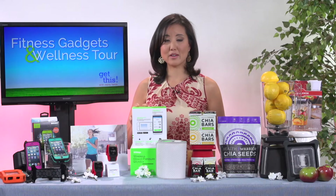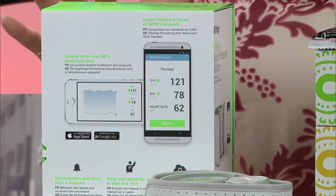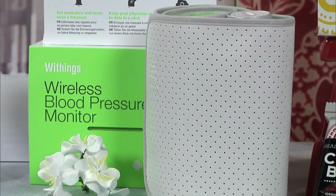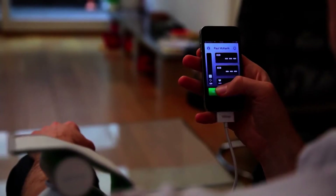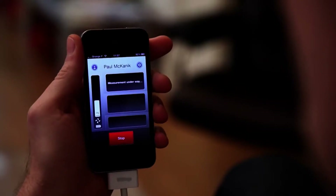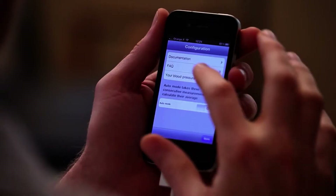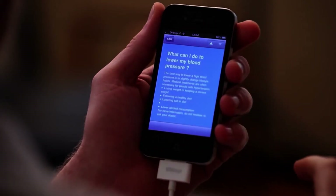Withings offers a brand new blood pressure monitor. This is FDA approved, which means that it has to be really accurate. It hooks directly into your iOS or Android device using Bluetooth technology and it syncs into a free Health Mate app that lets you log all of your blood pressure readings, keeping a total history — great if you want to track trends over time or just have something to show your doctor.